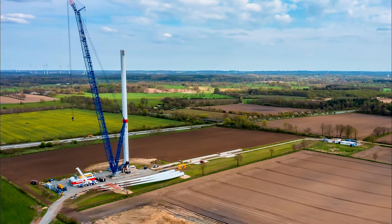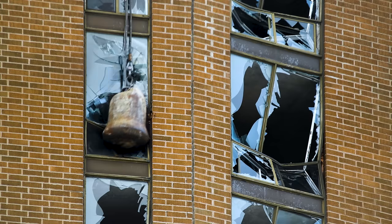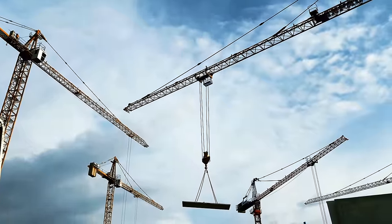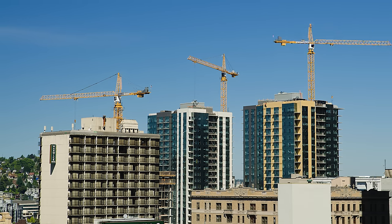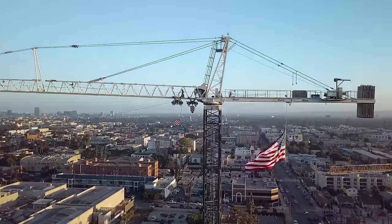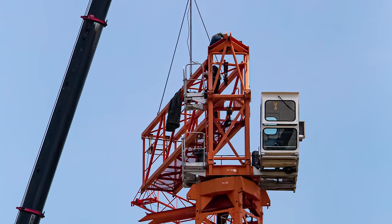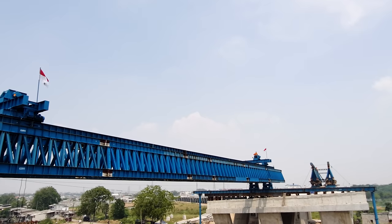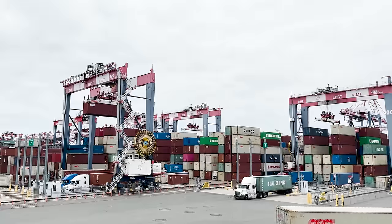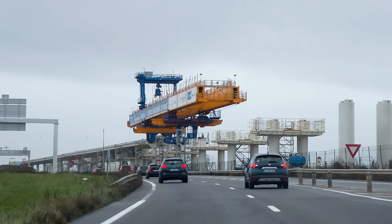Most crawler cranes can be configured according to the job with different lengths of booms, amounts of counterweight, and extensions called jibs. A particularly fun configuration is for demolition, where a crawler crane might be fitted with a wrecking ball. Tower cranes use large counterbalanced horizontal booms with an integrated operator cab on top of a large tower. These come in a wide range of sizes but can be absolutely enormous — almost a construction project themselves, requiring other cranes for assembly. One way to build bridges uses a specialized crane called a launching gantry, which uses the existing structure of the bridge as a base and often lifts whole pre-built sections of the bridge.